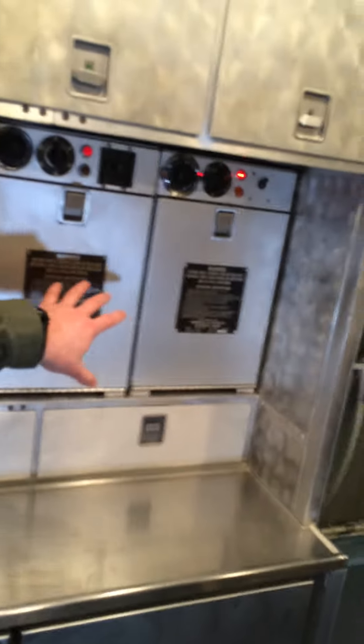This is the galley area. These two parts are the most necessary parts. These are the ovens, just to heat up food. If we are on a long mission, this is the place in the plane where you can just rest some minutes.